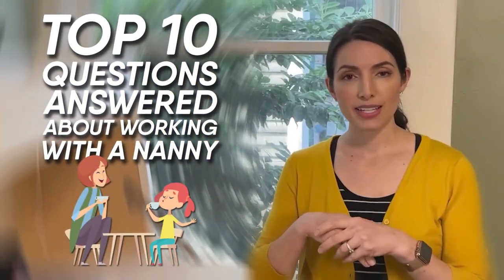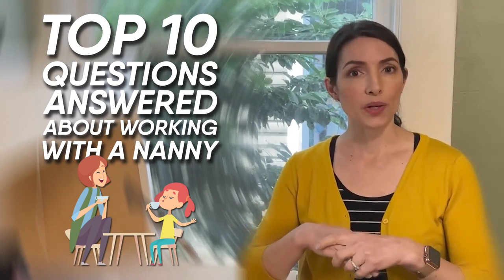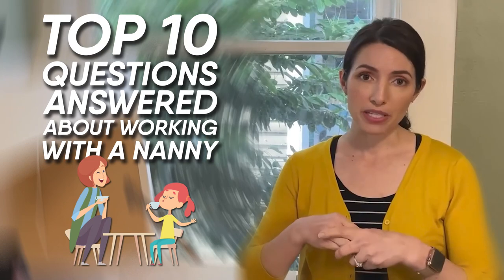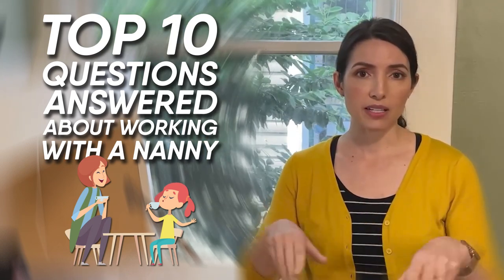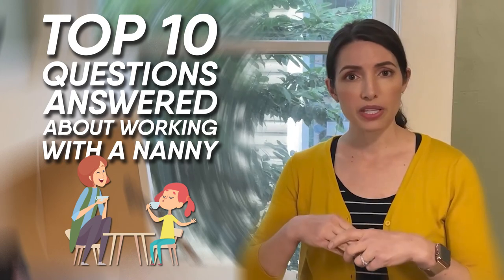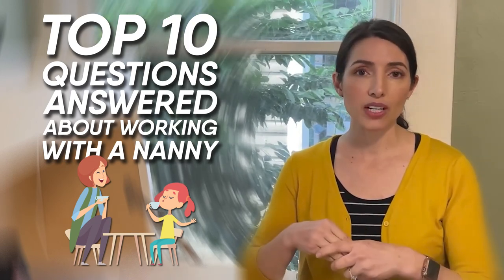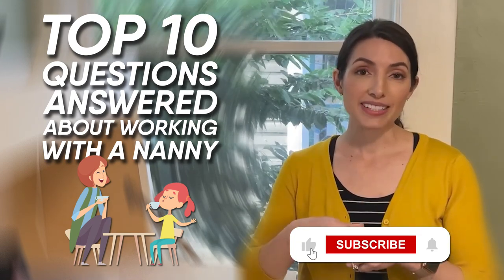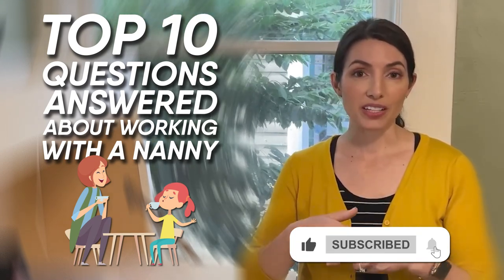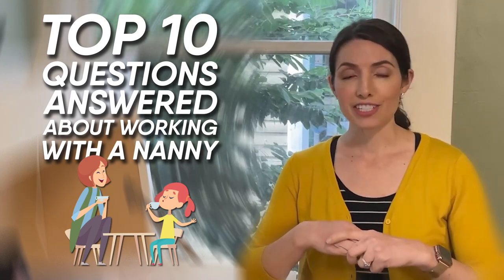Alright everyone, that's it for today. Those are my top 10 questions I most frequently get asked about working with a nanny. I hope this information was helpful and paints a clearer picture of what goes into working with a nanny for anyone who's considering it for the first time. If you like this video, please click like and subscribe to our channel so you get a heads up when more videos come out. Bye!